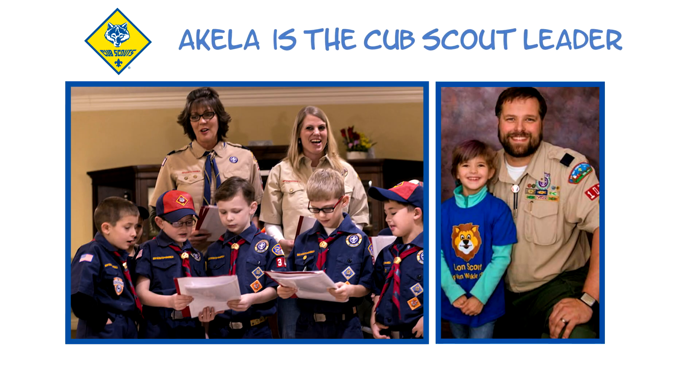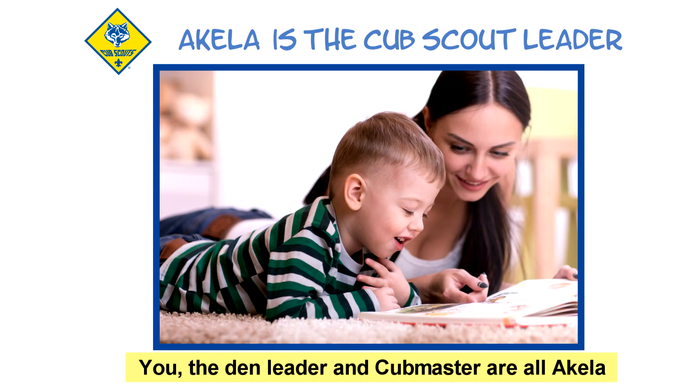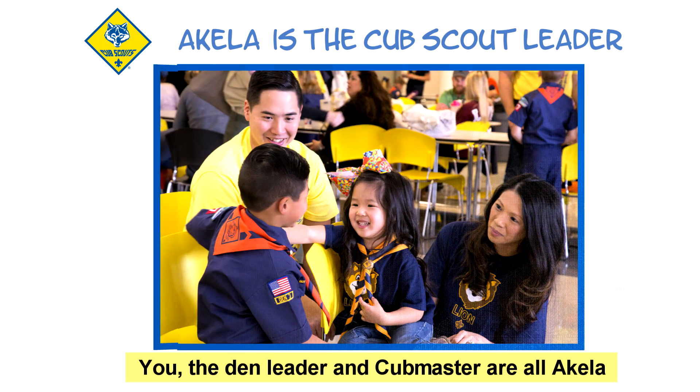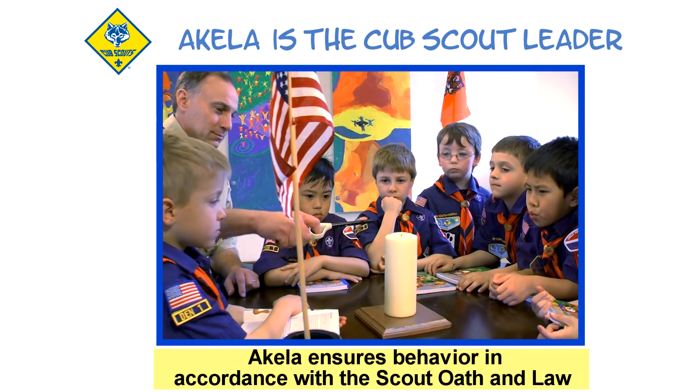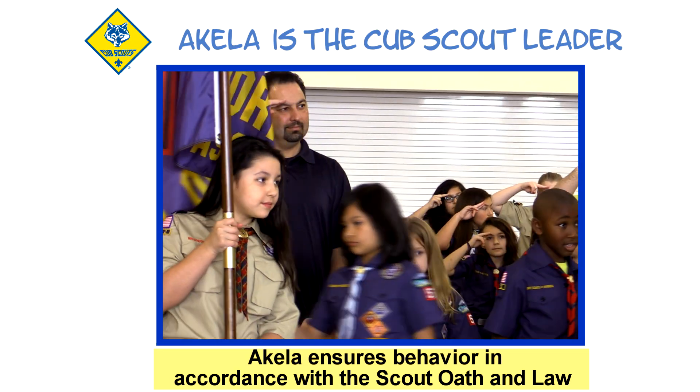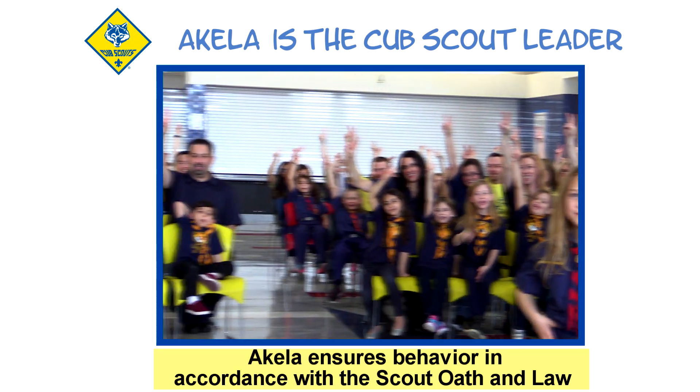Akela is the Cub Scout term for leader. At home, you are Akela. The den leader is Akela during den meetings, and the Cub Master serves as Akela during pack meetings. All who are Akela have a responsibility to ensure that they, and the youth in their pack or den, act in accordance with the Scout Oath and Law.